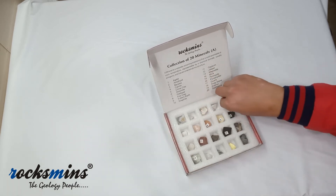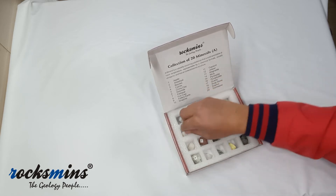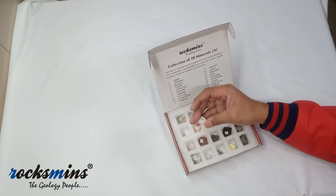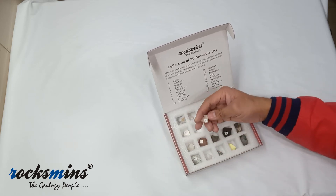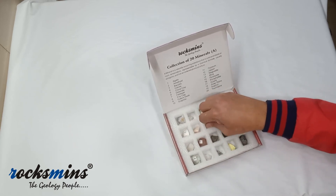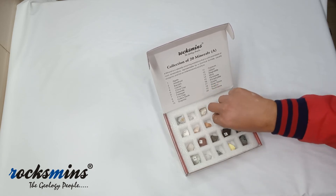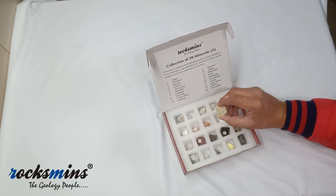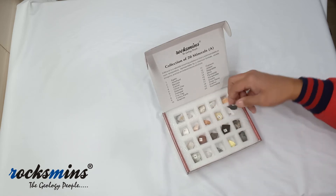The fifth is china clay. The sixth is dolomite — white dolomite. The seventh is feldspar — pink feldspar. The eighth is fireclay. The ninth is fuller's earth. The tenth is graphite — the black graphite.